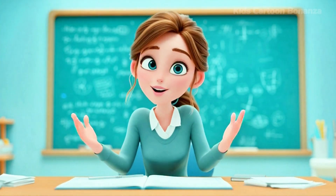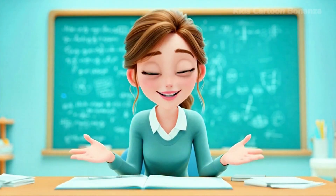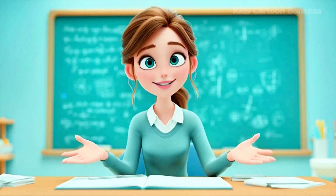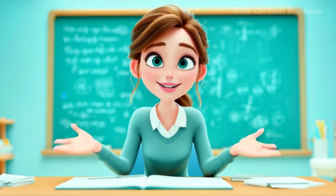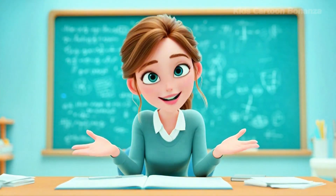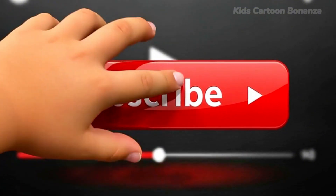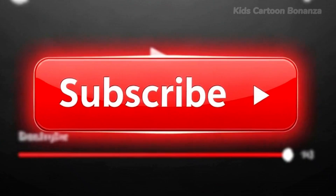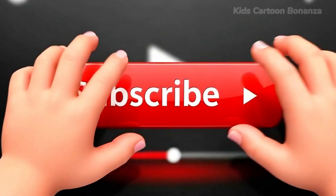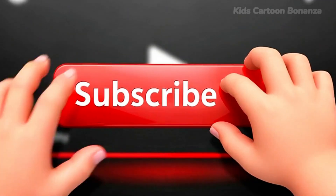Wow, what a great workout. You learned 30 different parts of your body. You are amazing from head to toe. Thanks for moving and learning with Kids Cartoon Bonanza. Make sure to subscribe so we can have more fun next time. Bye-bye!